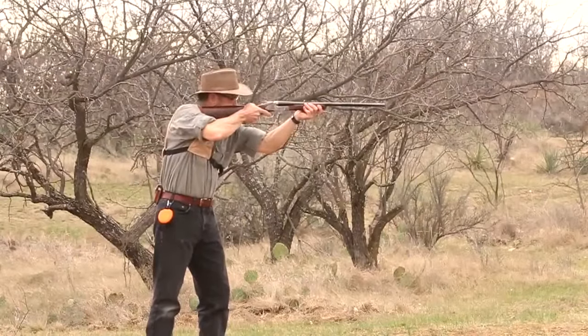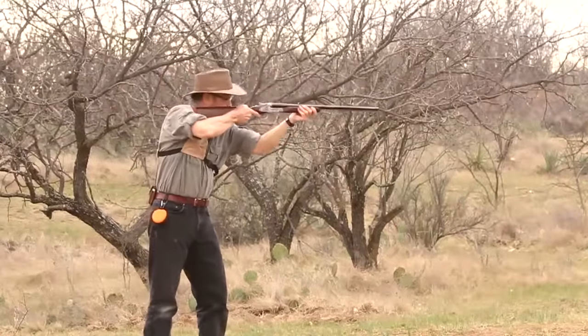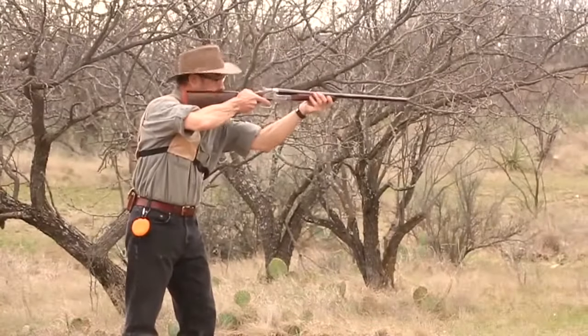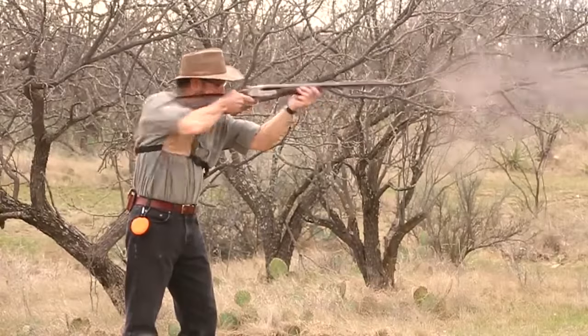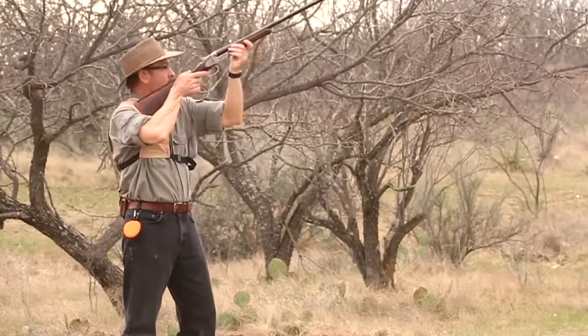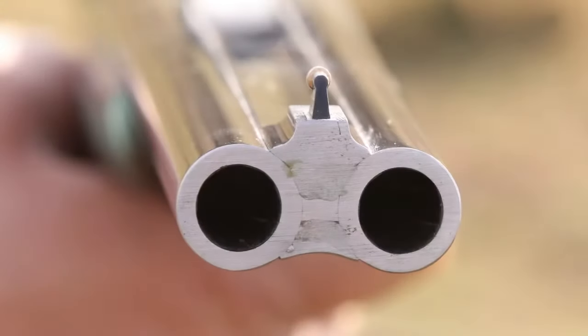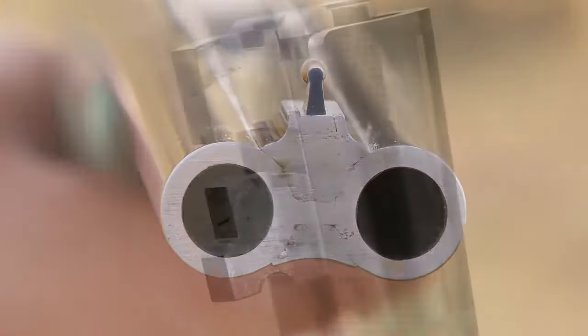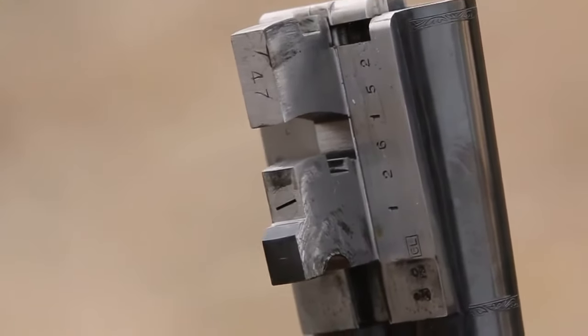The rifle weighs 10 pounds 11 ounces, and that weight helps tame the 60 foot-pounds of free recoil energy that those 500-grain bullets kick up. I certainly knew I wasn't touching off a .243 here, but the recoil really wasn't as bad as I expected.